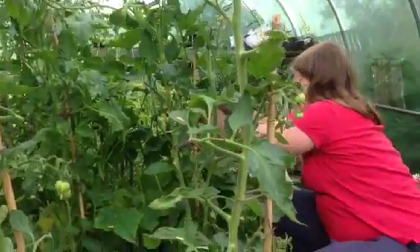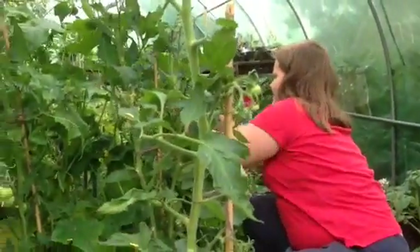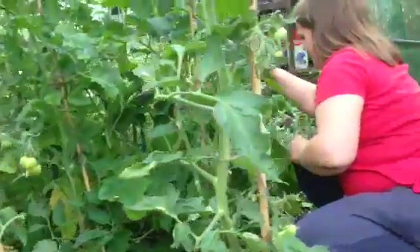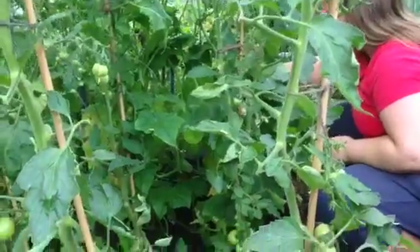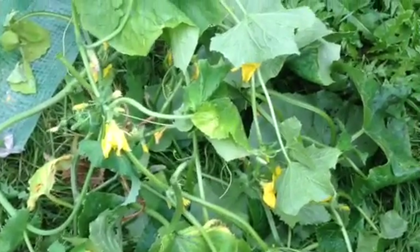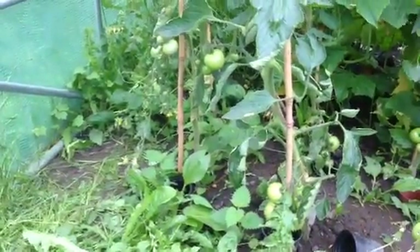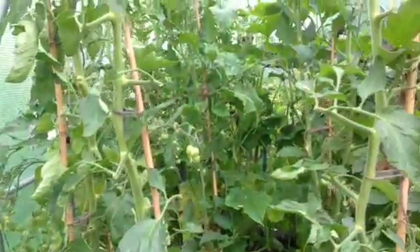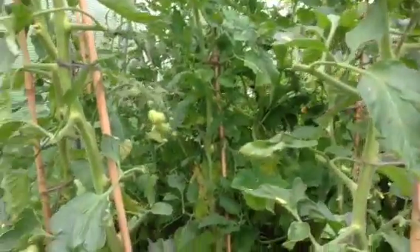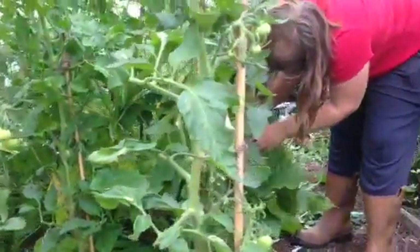We're here at the polytunnel. We decided on the tasting test - the Market More cucumber is a really big-yielding cucumber, a bit spiny with really sharp spikes on the fruit itself, and it's absolutely gone berserk in this corner. But taste-wise, it just didn't cut it.